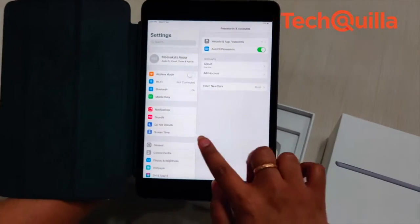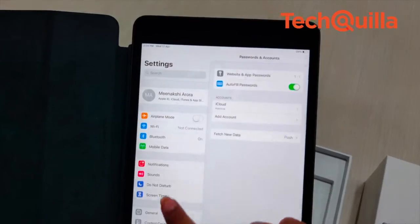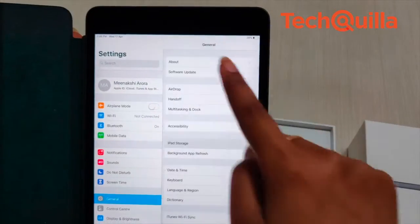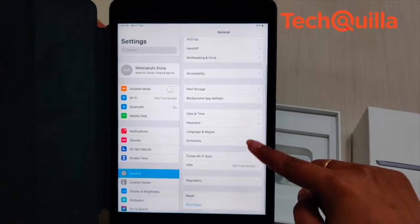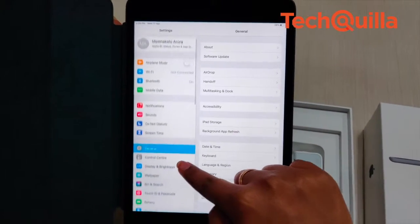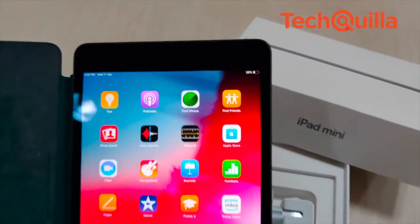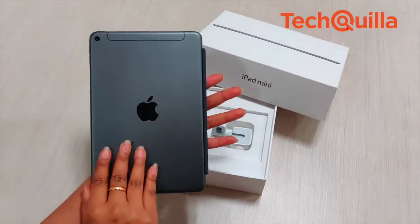With Apple Pencil support, iPad mini will help you sketch or jot down thoughts. The Wi-Fi plus cellular model offers the same Wi-Fi performance and Gigabit class LTE connectivity. With eSIM technology built-in, users can easily connect to wireless data plans right from the mini when travelling in more than 180 countries around the world.